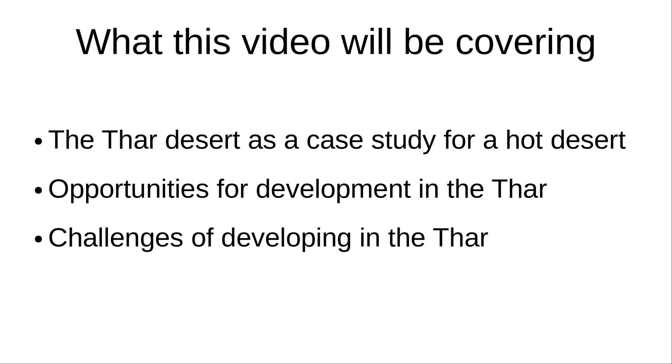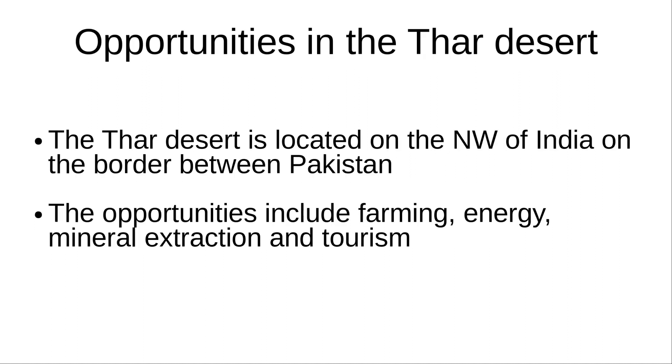A case study for a hot desert with plenty of opportunities includes the Thar Desert, located on the northwest border of India, shared with Pakistan. In this desert, there exist opportunities for development, like farming, energy, tourism, and mineral extraction.